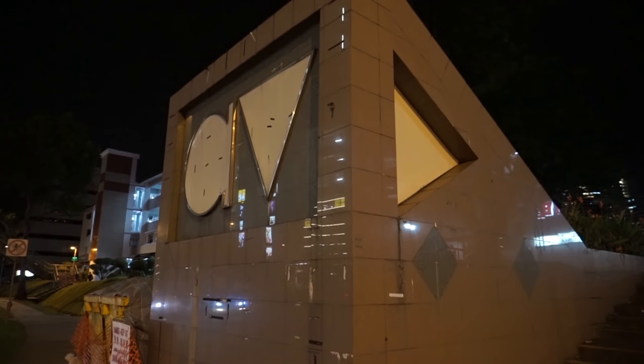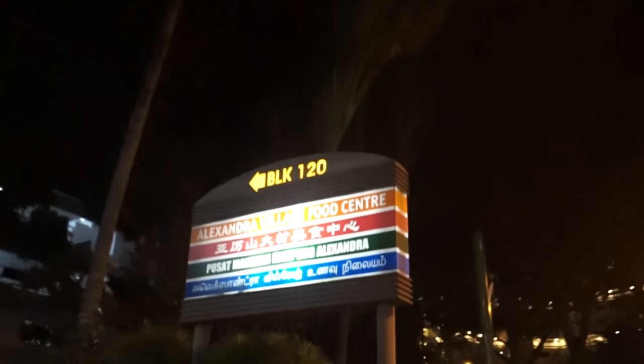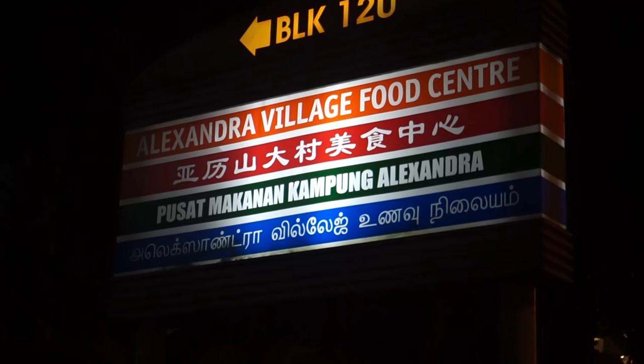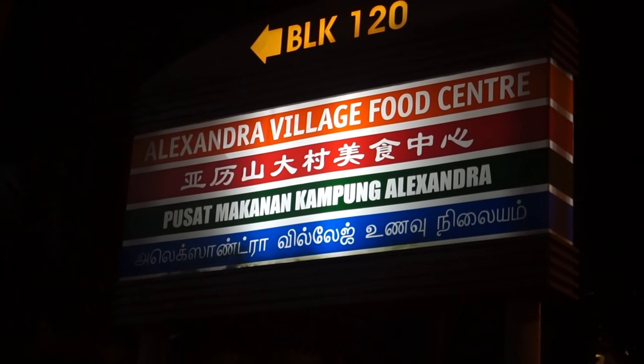Hey there everyone, welcome back to another food adventure with Getting Lost. Today we are going back to Alexandra Village Food Centre to try some more food there, and this time we are going in the evening time.